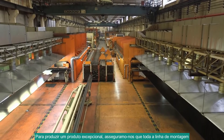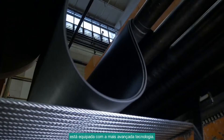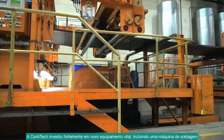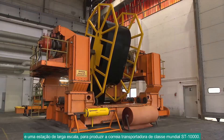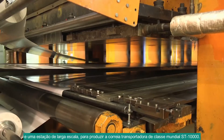To manufacture an outstanding product, we make sure that our entire assembly line is comprised of highly advanced technology. CONTITECH has invested heavily in new capital equipment, including a welding machine and a large-scale take-up station to produce our world-class ST-10,000 conveyor belt.